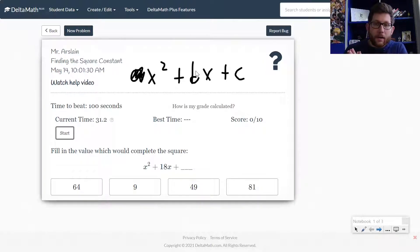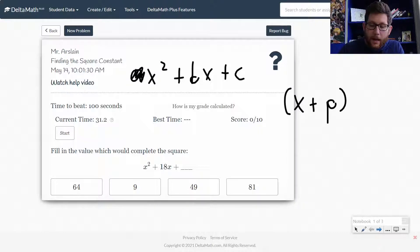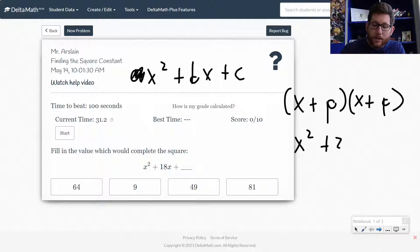To complete the square, we're going to assume that the C value is some perfect square — two squared, three squared, four squared, something like that. So what we end up with is X plus some P value, times X plus P. If I foil this out, I get X² + 2PX + P². So what we have is this 2P value, and we want to get the P² value. What we're going to do is divide the B value by 2 and then square it to get this value.